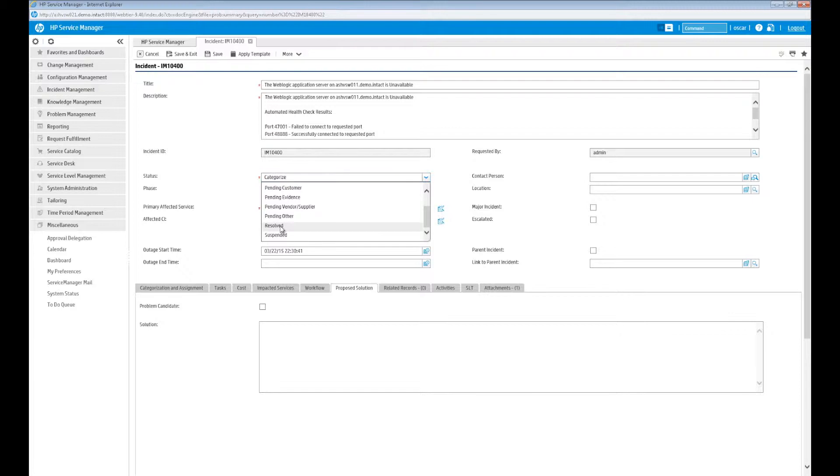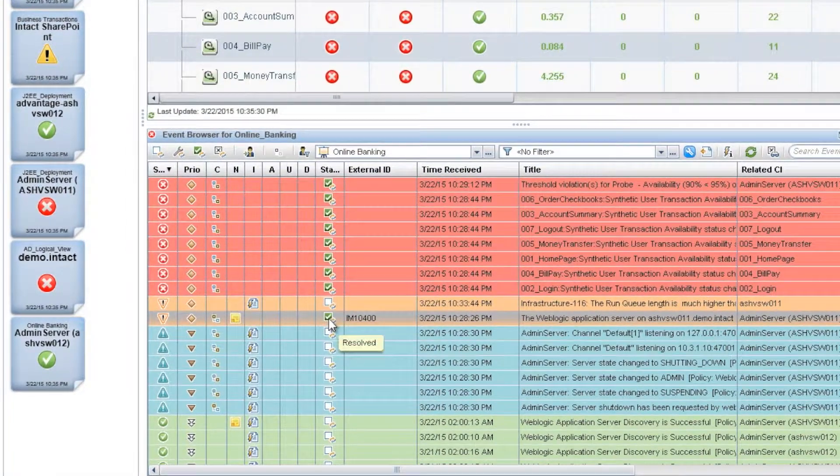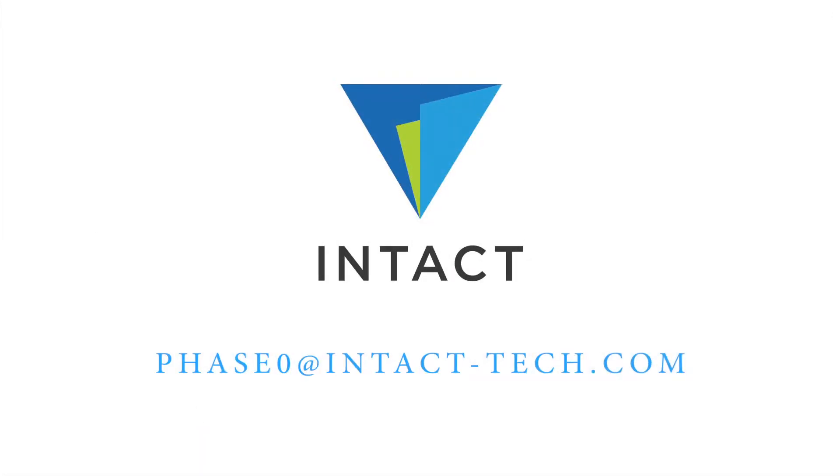Let's go ahead and resolve this incident. Back on Oscar's watchlist, he verifies that the incident has been resolved and that he can now close the event. Oscar is a happy guy. He stayed on one dashboard all day long, resolved a lot of events, and helped his co-workers.